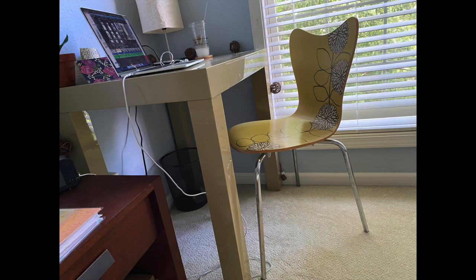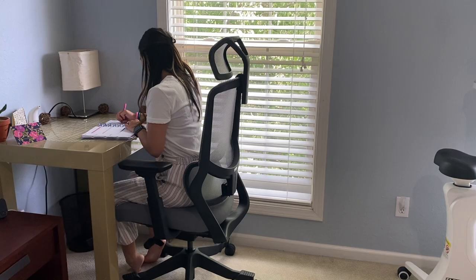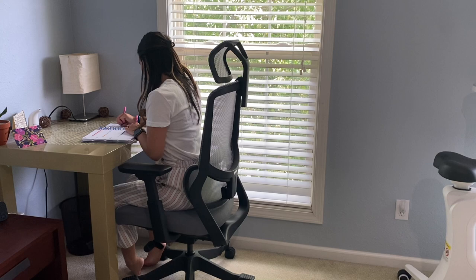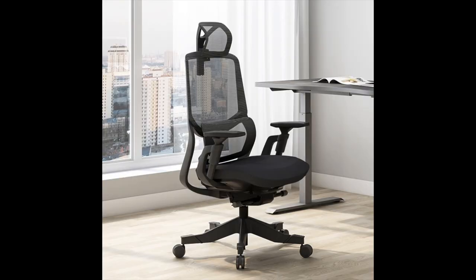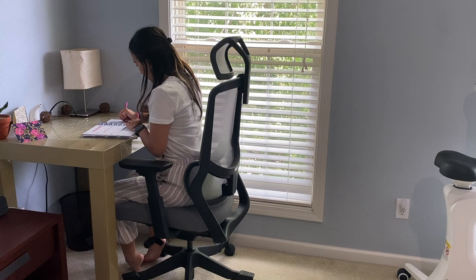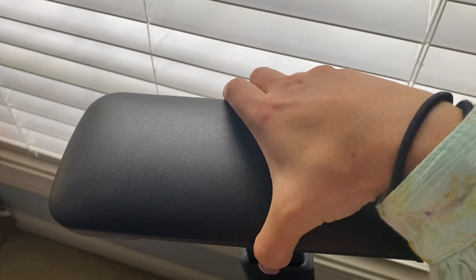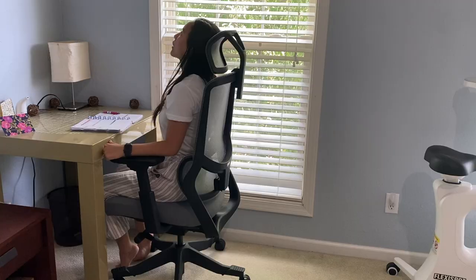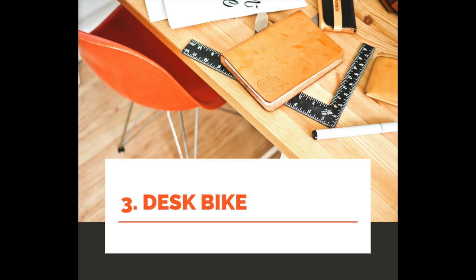Coming in at number two: a good desk chair. I originally had a really cute but not very ergonomic-friendly chair for this desk in my bedroom, and I was super excited when FlexiSpot reached out and said they had a really great chair to send me. This is the Sao Tian ergonomic office chair and it features a lot of really great things, including 3D lumbar support, 135-degree lounge tilt, and 4D adjustable armrests.